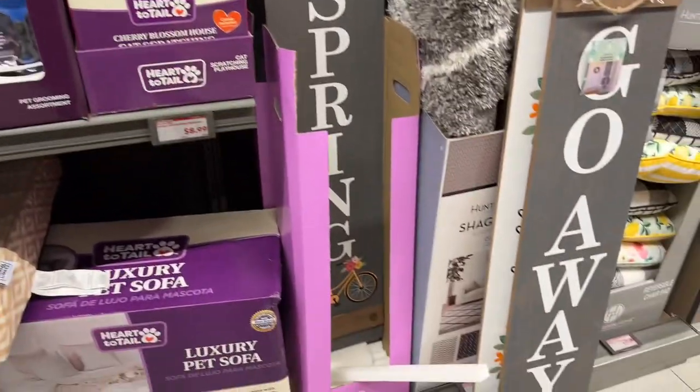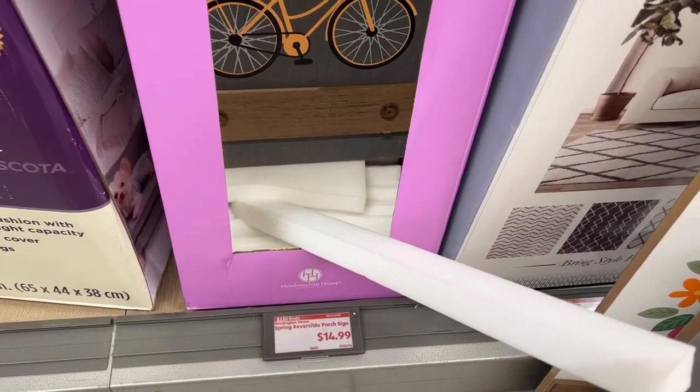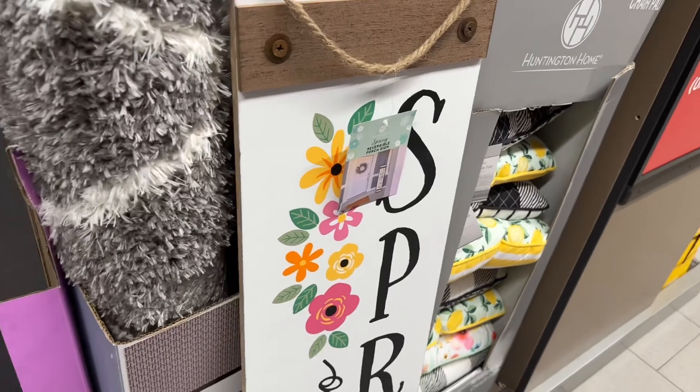They have spring reversible porch signs for $14.99. They also have pillows but the price sign is blurred so I can't tell you the cost.